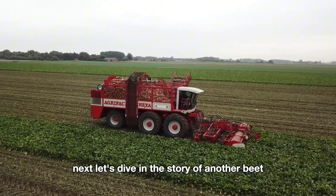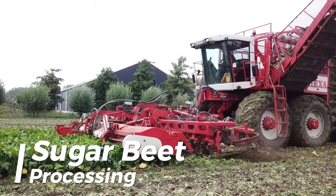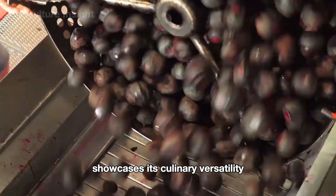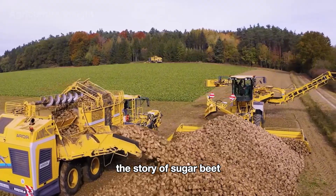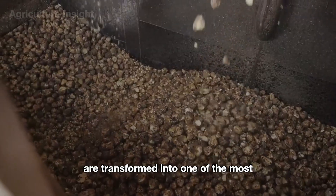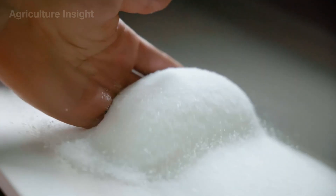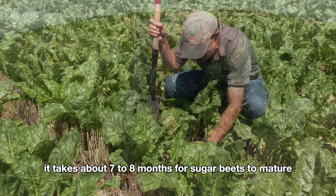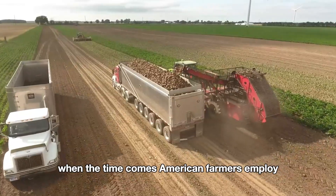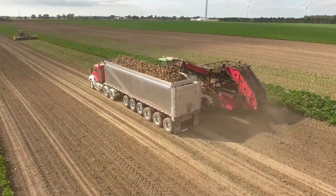Now let's dive into the story of another beet — the sugar beet. While the journey of red beet showcases culinary versatility, the story of sugar beet takes us into a world of sweetness, where these humble roots are transformed into one of the most essential ingredients in our daily lives. It typically takes about seven to eight months for sugar beets to mature and be ready for harvest, at which point American farmers employ modern machinery to harvest the crops.